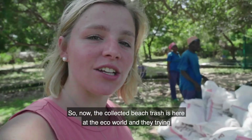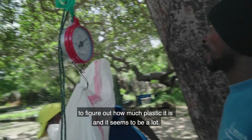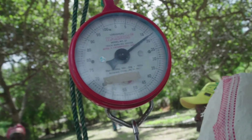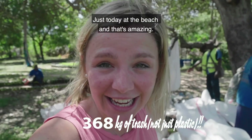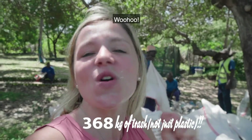The collected beach trash is here at Iku World, and they're trying to figure out how much plastic it is — and it seems to be a lot. We have collected 368 kilos of plastic just today at the beach. That's amazing!